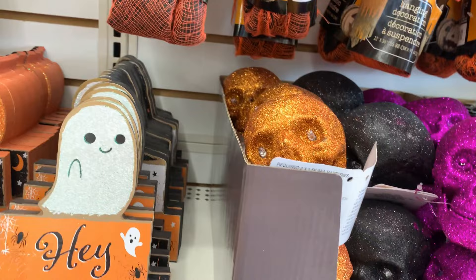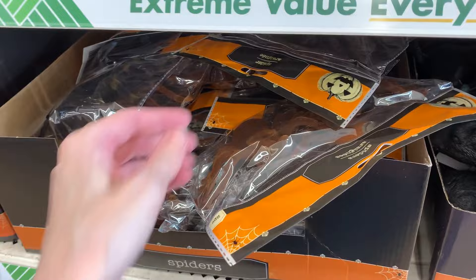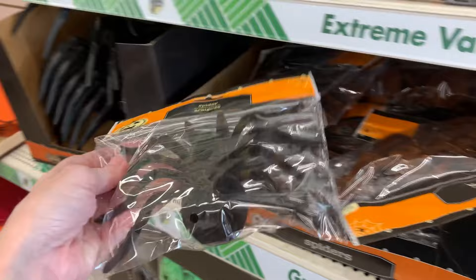There are some big creepy spiders here — these are solid plastic, though, so they're not posable and you can't bend the legs. There are also more spiders that are flocked, so they've got a fuzzy surface. You can either get a larger single spider or sets of two smaller ones.